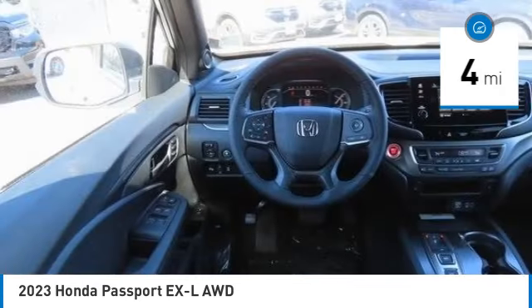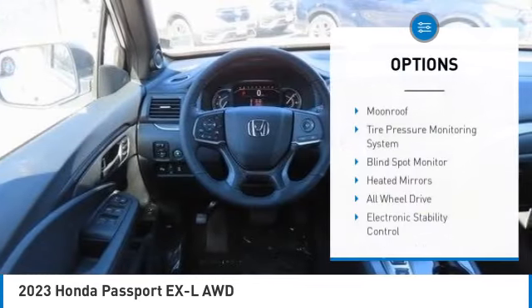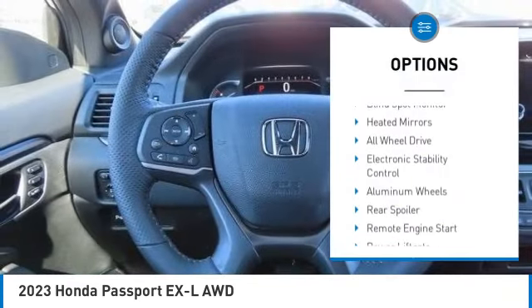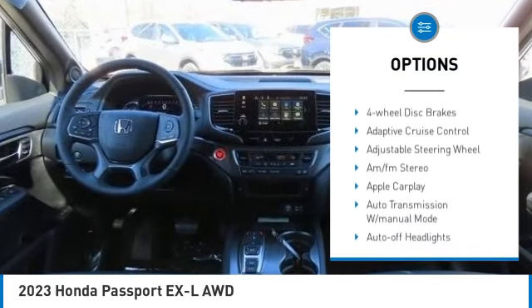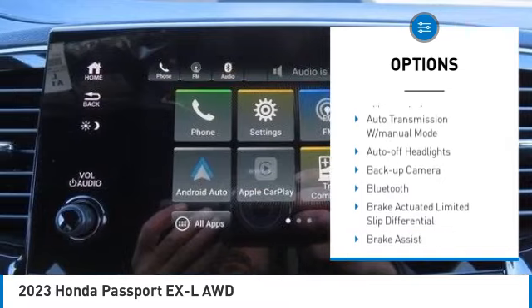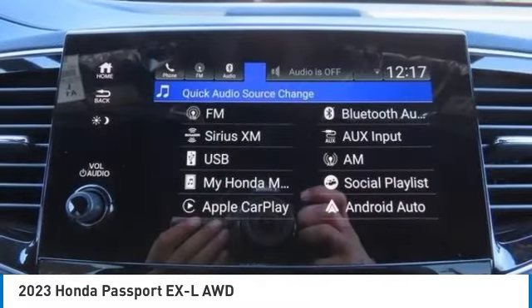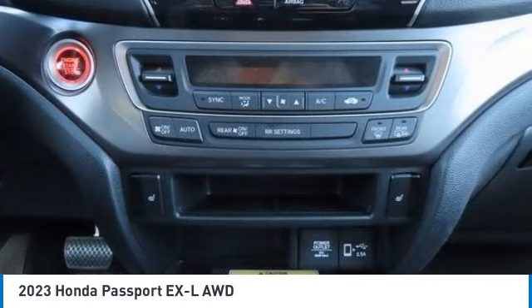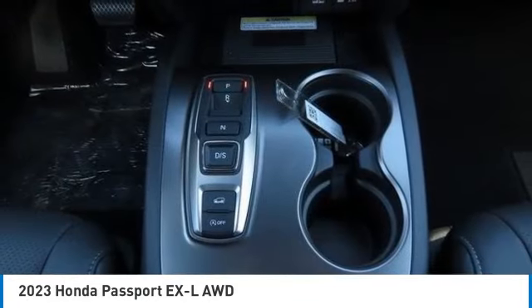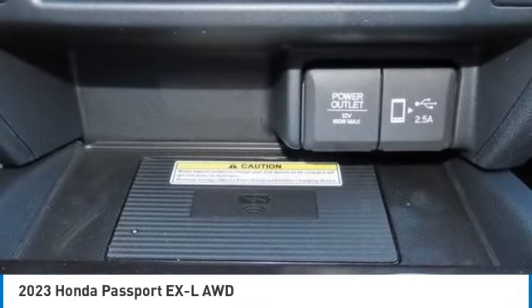This vehicle has less than 100 miles. Here are some of this vehicle's great options: moonroof, tire pressure monitoring system, blind spot monitor, heated mirrors, all-wheel drive, electronic stability control, aluminum wheels, rear spoiler, remote engine start, and power liftgate.